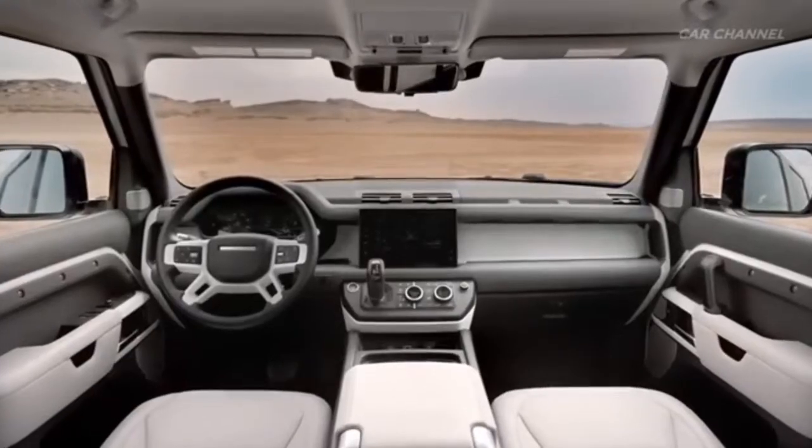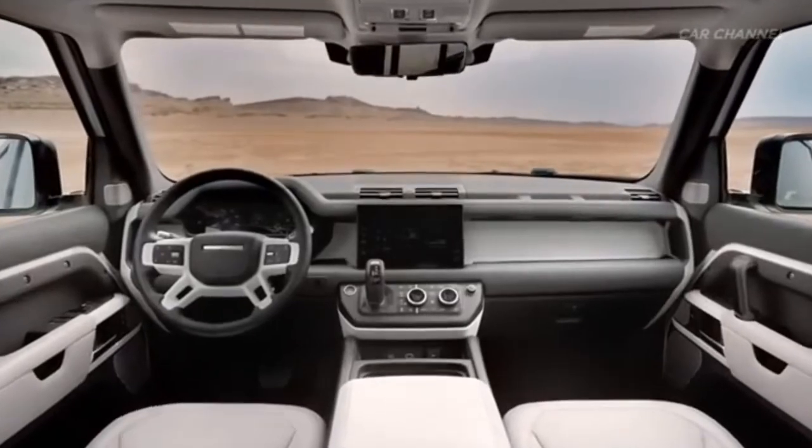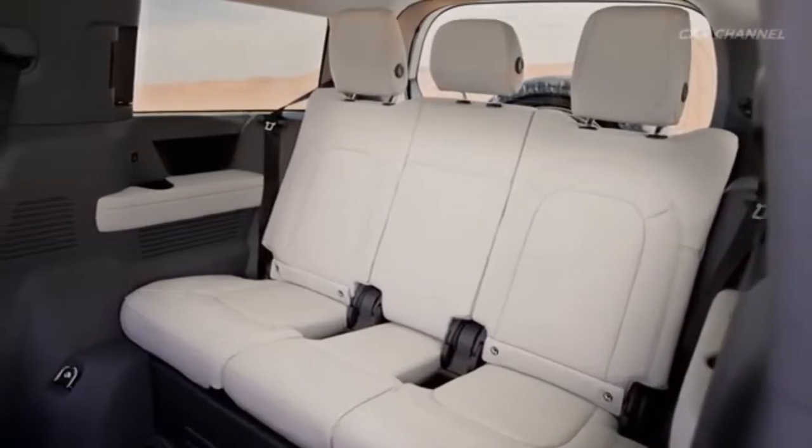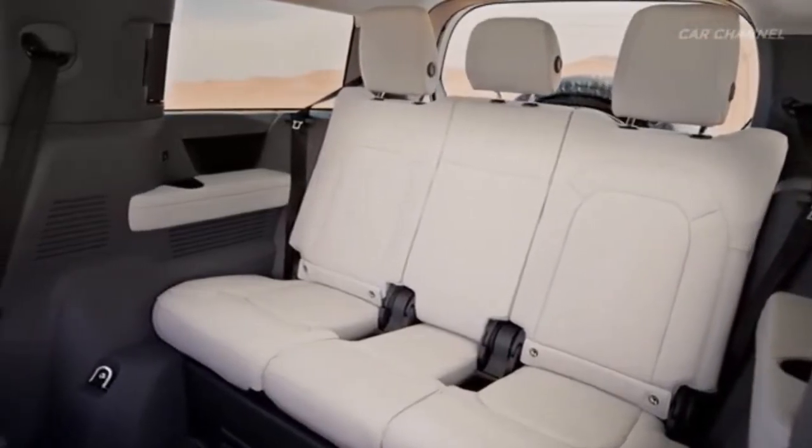The infotainment system is there — an 11.4-inch display. The chairs are white, completely fitting — that's the interior.